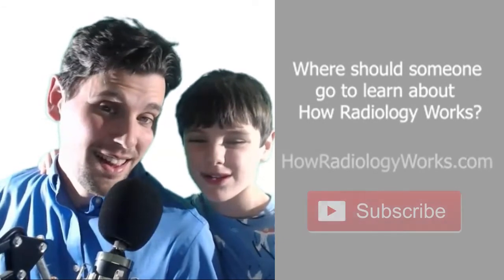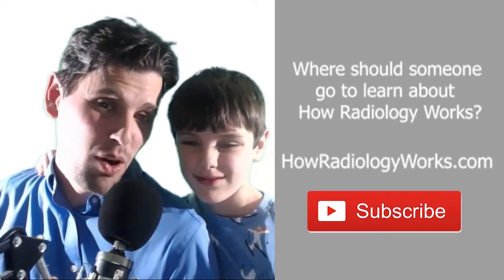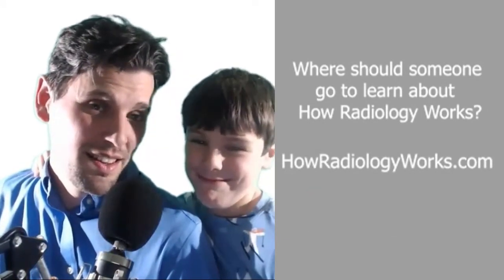Where should someone go to learn about How Radiology Works? The easiest way is to go to the website HowRadiologyWorks.com — that's the best way to go.